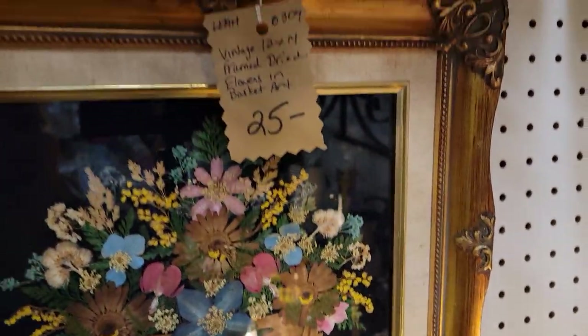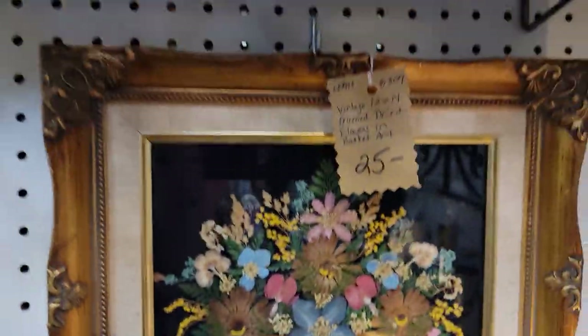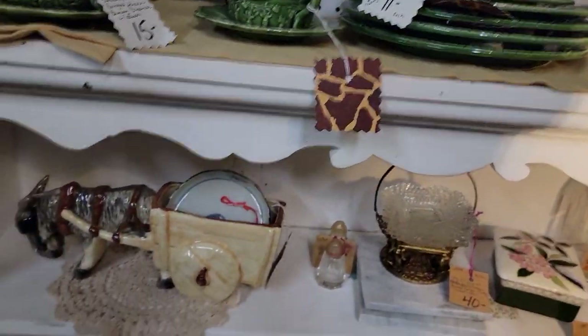Are those dried flowers? They are — and that's $20. Usually you see one or two dried flowers, but this one they actually did the whole basket on it. Look at that beautiful frame with the matting. Some more pink depression glass and a Silvercrest cake plate.